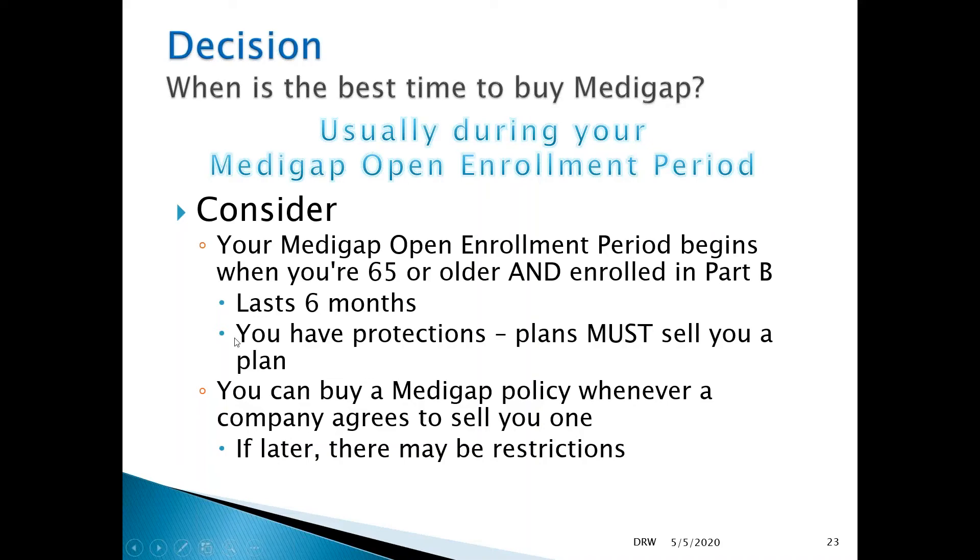During that six-month window, plans must sell you a plan. As stated, most plans will sell you a plan outside of that period as well — they don't have to under the law, but most will.